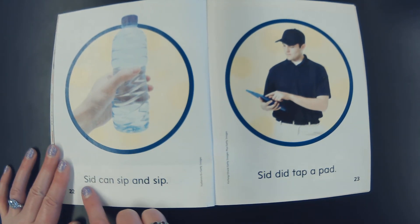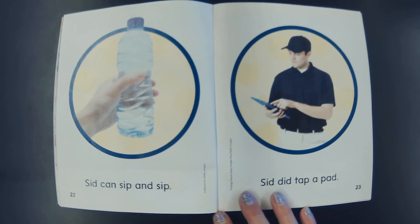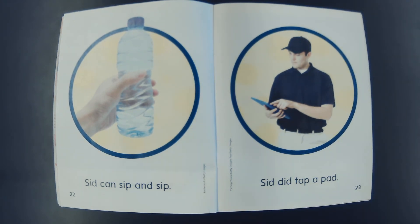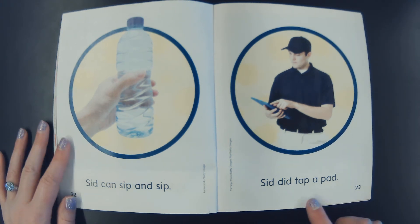S-i-d, Sid. Can s-i-p — sip — and s-i-p — sip. Sid can sip and sip. What is Sid sipping? Why do you think Sid is sipping water? Sid is sipping the water. I bet he's sipping the water because he's been working so hard. He needs to make sure he gets hydrated.